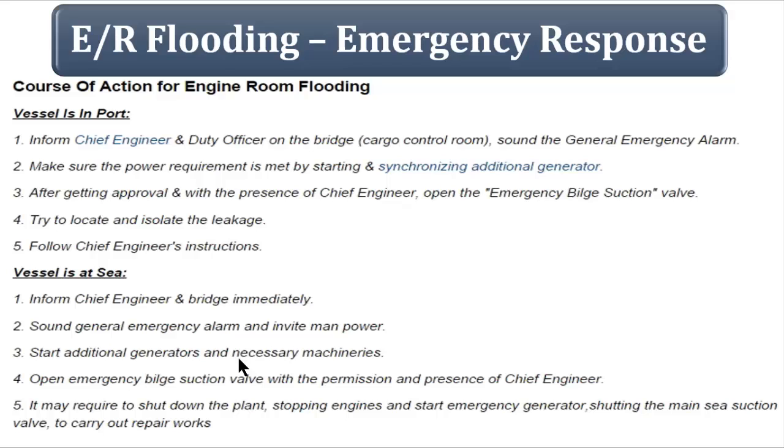Stop the main engines as required. Generators must be running to provide sufficient power for the ballast pumps or main bilge pumps as required. That's going to be your engine room flooding response.